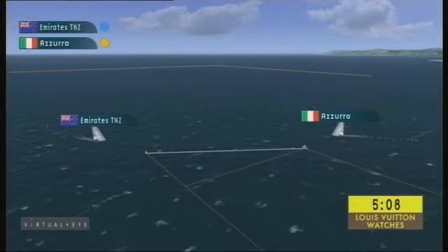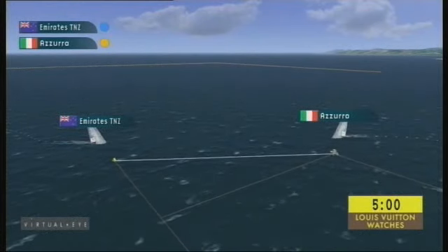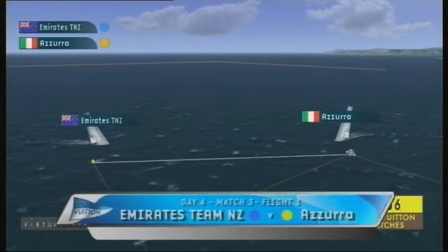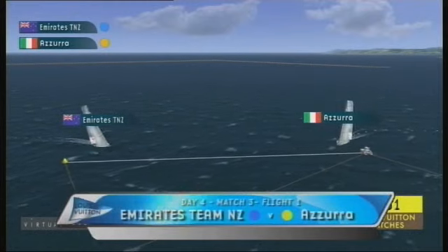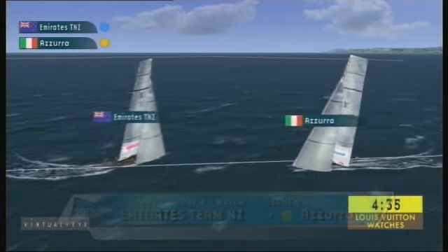Louis Vuitton Trophy, Day 4, Match 3, Flight 1. Azura coming in from the starboard end against Emirates Team New Zealand coming in on the port end. Azura with a starboard entry, giving them the starboard advantage over the Kiwis.